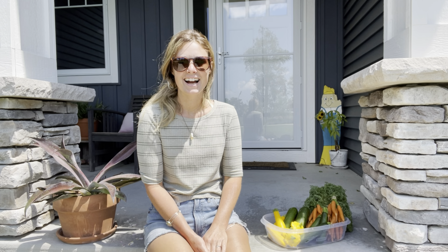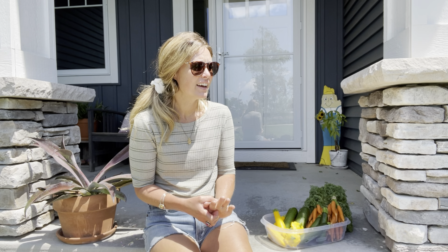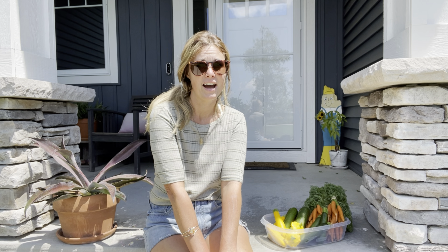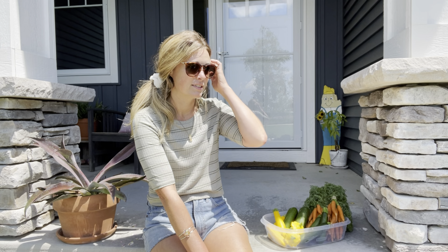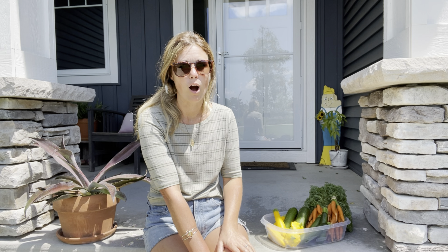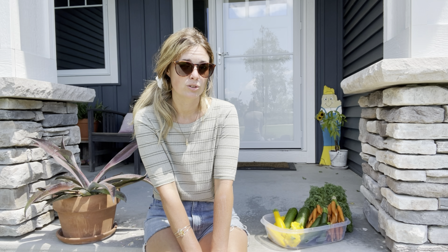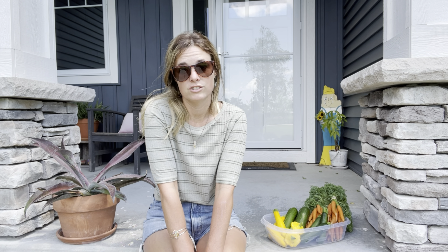Hi there! Today I am out here and I am going to take a look at my Easy Elegance roses. They look good — there are blooms on them. They've been consistently blooming for at least a month and a half or longer. They start really early in the spring and they continually bloom all season long. The cool thing about Easy Elegance roses is you don't have to trim off the dead blooms in order for them to keep blooming — they'll just keep blooming anyway.